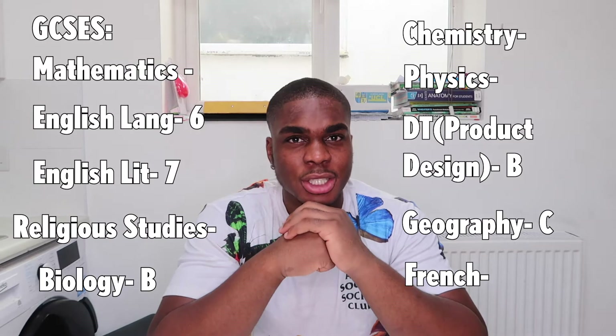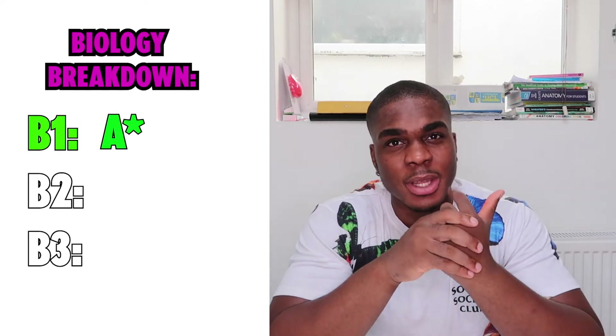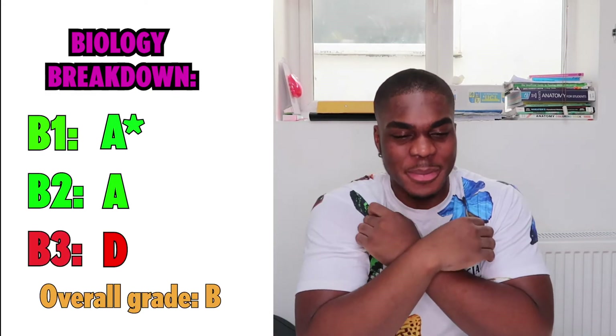I knew that a B in Biology would be heavily disadvantageous when it came to applying to medical school. What happened was I sat three different exams: the first was Core Science and I got an A star; the second was Additional Science where I got an A and an F; and for B3, the triple science bit, I got a D — so that averaged up to a B. I learned from then on that you can never use last-minute revision, especially for Biology.